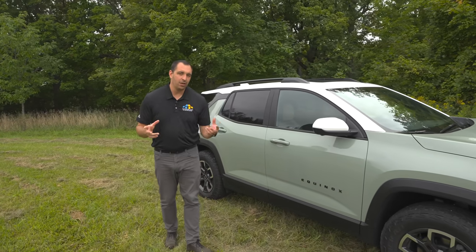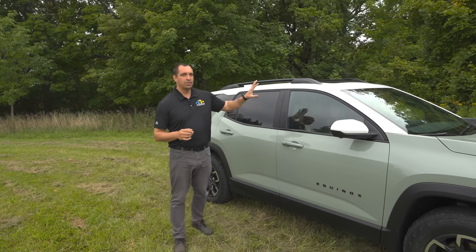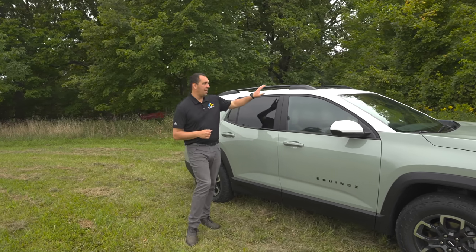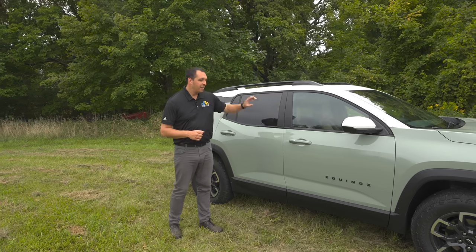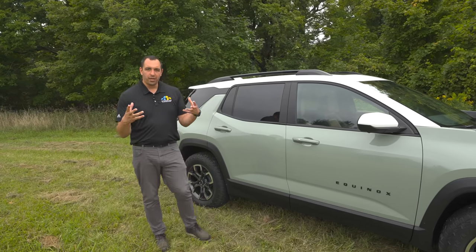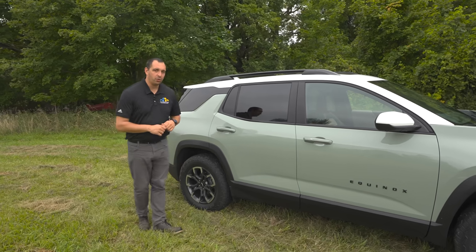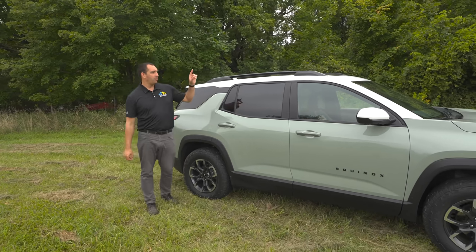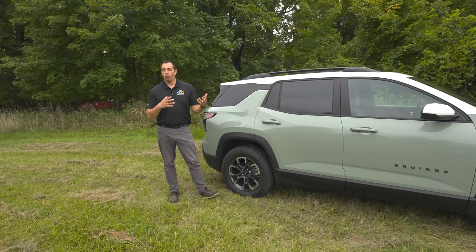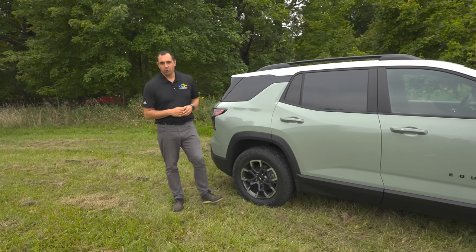One of the other things that stands out on the Active is going to be this multi-tone roof. The Active is able to get a body color or white roof. This is the cacti green accent color, and I think it goes really well with this two-tone roof. Also standard is going to be roof rails, because this is an Active trim — they want to make sure you can take whatever you need wherever you're trying to go.